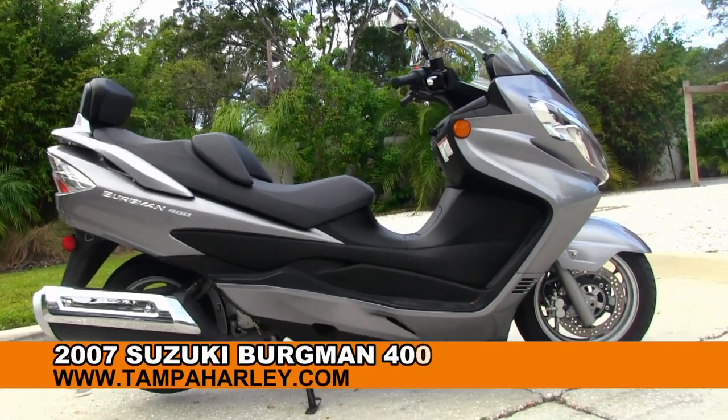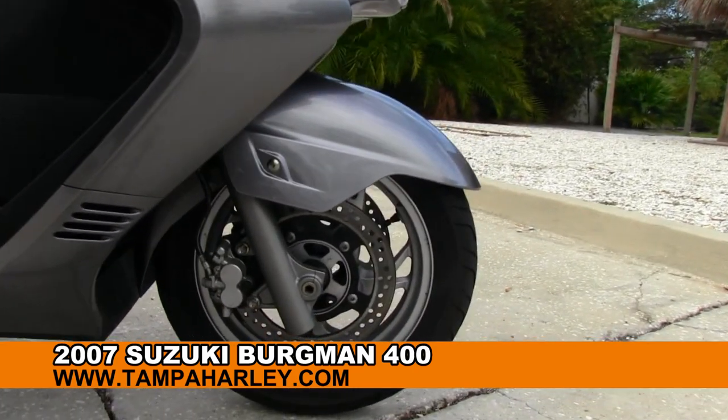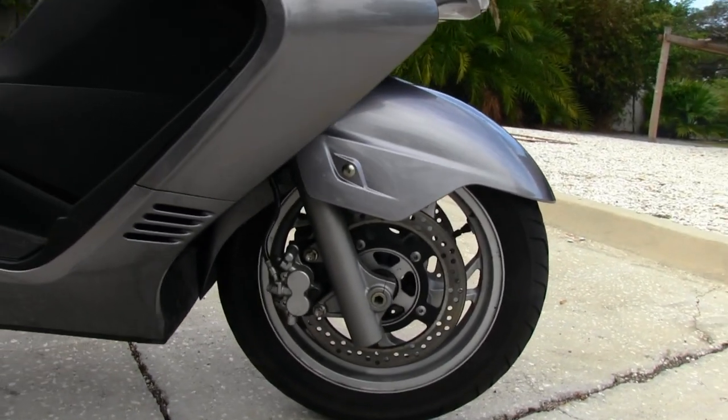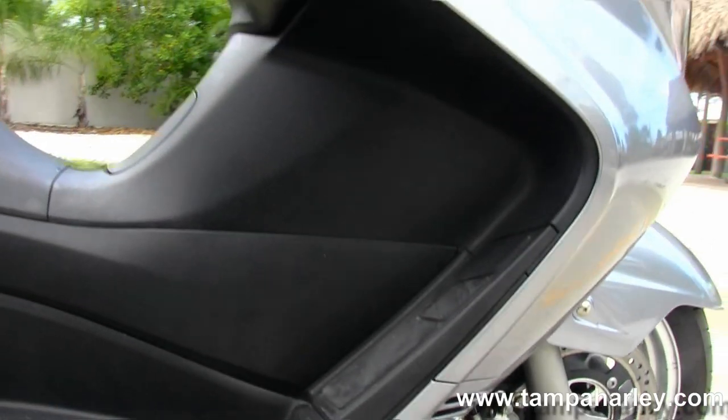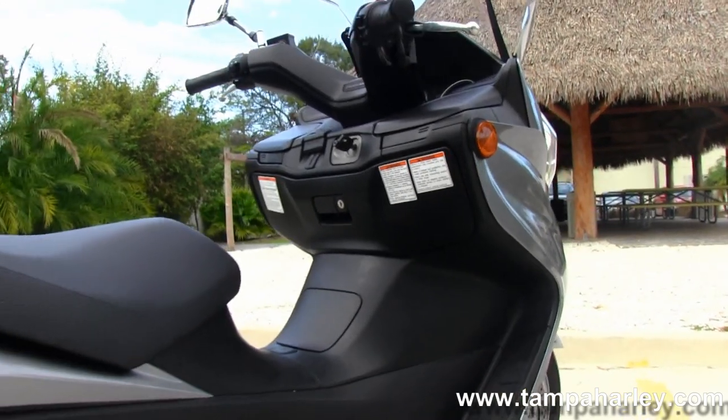This 400 starts out front with the 14 inch lightweight aluminum rims with dual disc brakes out front. All the awesome body panels that protect the rider from the elements. Very comfortable two up seat.